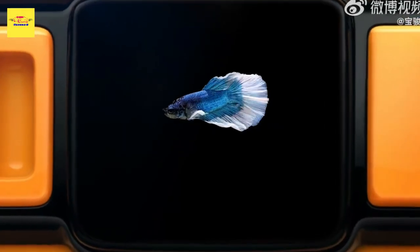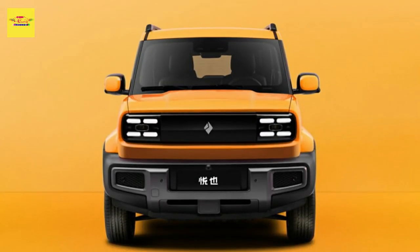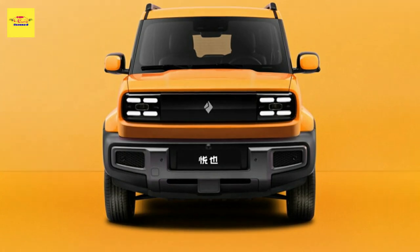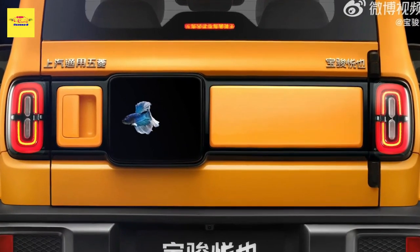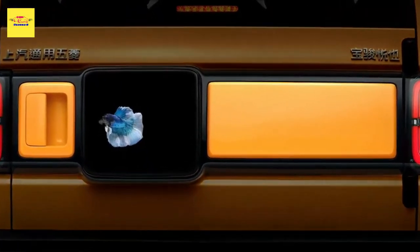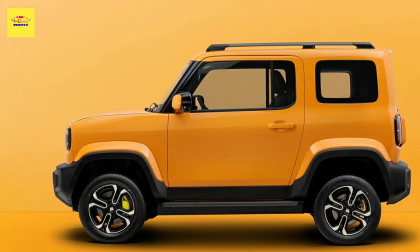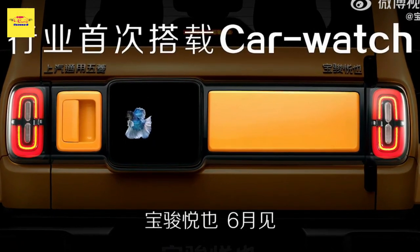The BioJune YEP measures in at just 133.1 inches in length, 66.3 inches in width, and 67.7 inches in height — 3,380 by 1,685 by 1,720 mm — making it just a little longer but narrower and taller than a classic Mini.